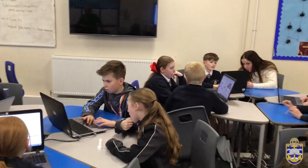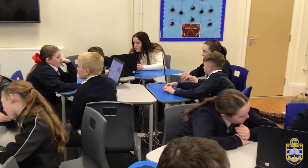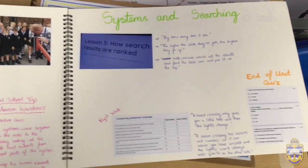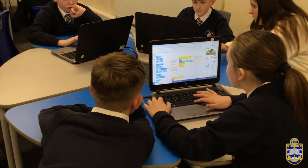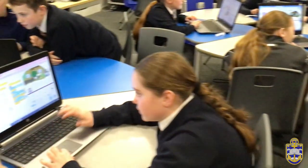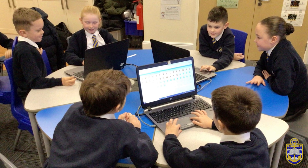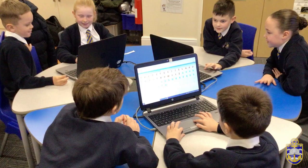At Ancosome Academy we aim to deliver a high quality computing education which equips pupils to thrive in a rapidly changing digital world around us. Our broad and balanced curriculum encompassing computer science, information technology and digital literacy allows for creative thinking and collaboration to be at the heart of what we teach. Our pupils learn how to create and responsibly consume the vast amount of content that technology has to offer. Ancosome Academy creates confident, curious and responsible users of technology through quality first teaching.